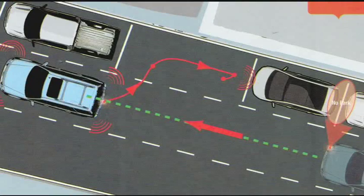Speaking of teen drivers, the new Active Park Assist system does something many of us would have loved back in driver's ed — it parallel parks the Ford Escape for you. The system uses sensors on the front and rear of the vehicle and works with the electric power assist steering.